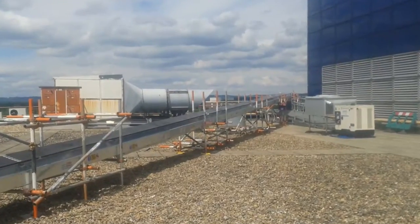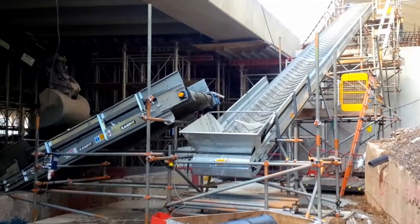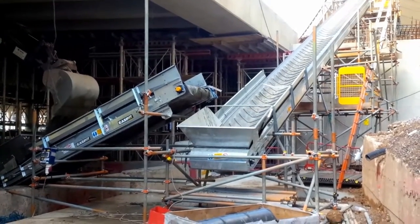We keep our clients moving from industries such as construction, demolition, recycling, aggregate and quarries, to name a few.